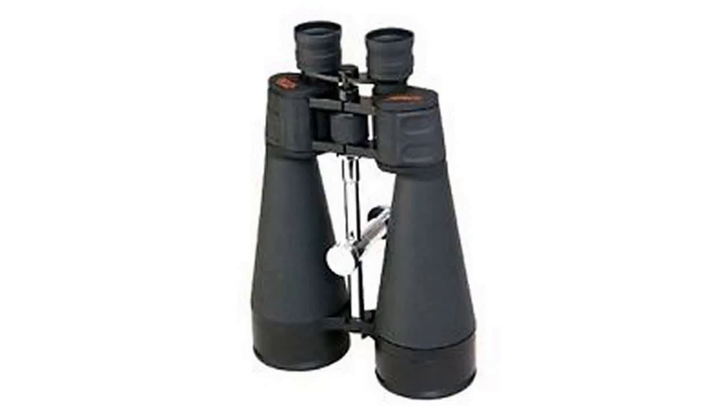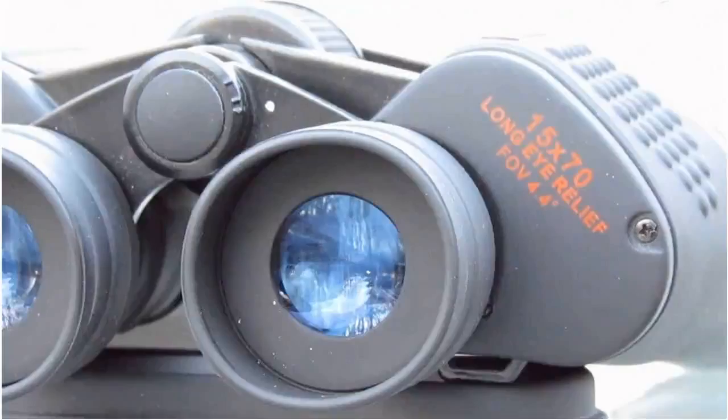But just because they are cheap doesn't always mean they are worth the price. Would it be better to save up for a more expensive pair?